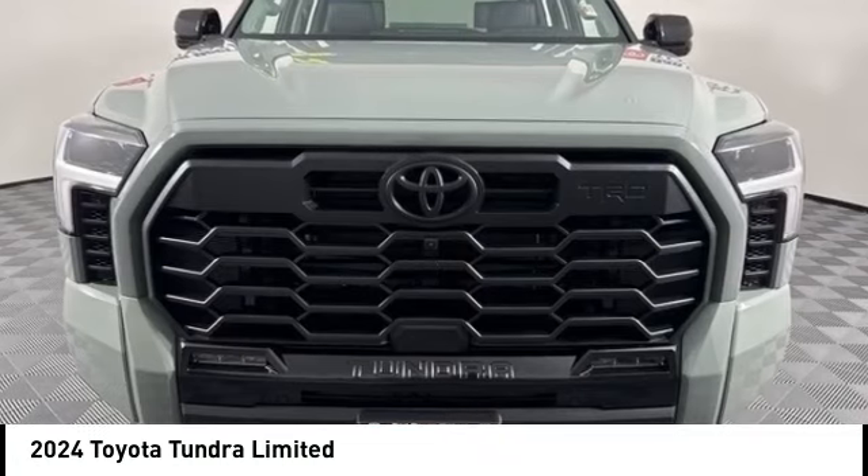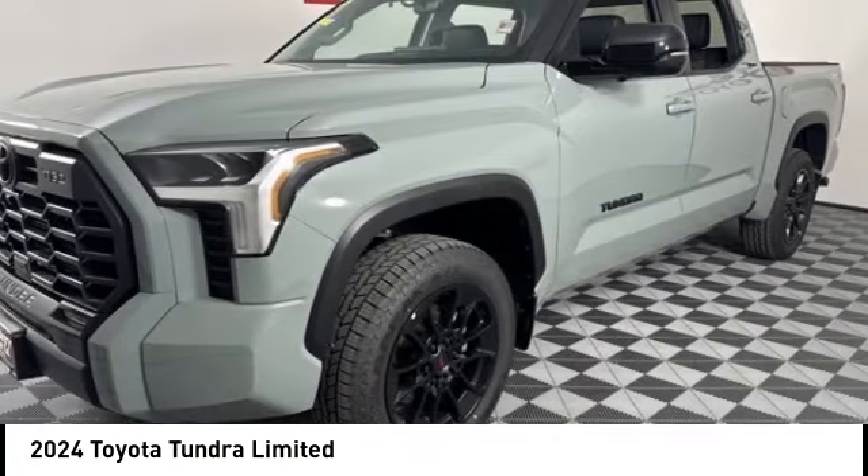Looking for the right vehicle? Check out the 2024 Tundra.